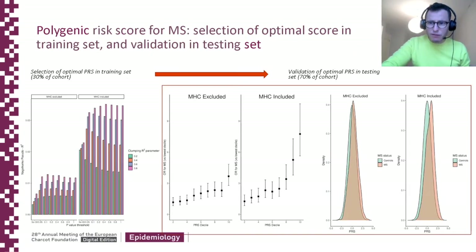We then developed polygenic risk scores using external weights from the IMSGC meta-analysis — the most recent discovery summary statistics published. We divided the cohort into a training set and a test set. In the training set, we evaluated the performance of various scores made using the clumping and thresholding approach, and we quantified their performance using the Nagelkerke pseudo-R-squared metric, which you can see on the left here.